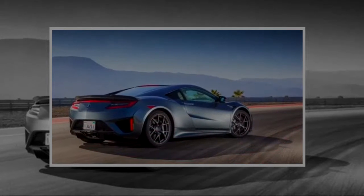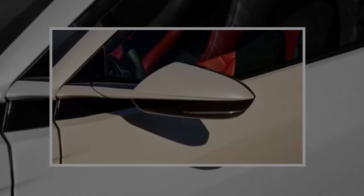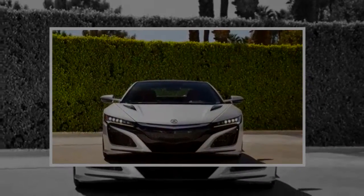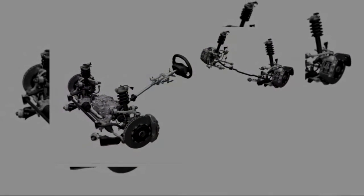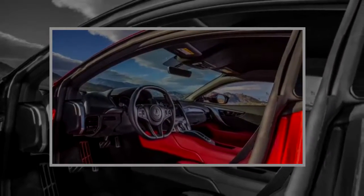In fact, the NSX's only rivals in terms of complexity are the McLaren P1 and Porsche 918 Spyder, both of which are no longer sold and cost way more when they were available. Think more in terms of the Audi R8, Porsche 911 Turbo, or even the Ferrari 488 GTB.